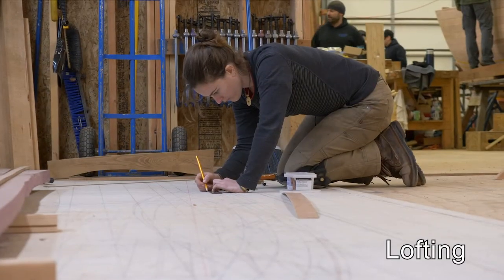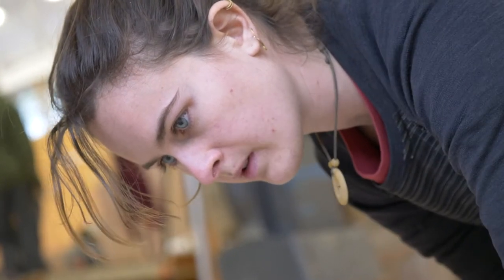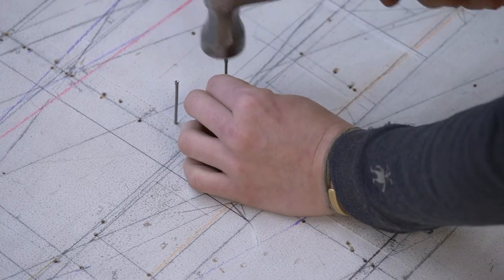One of the primary skills we teach throughout the programs at the school is problem solving. We're showing you how to take very complex shapes and problem-solve through the construction of that boat, and along the way you're inherently building all these other skills you didn't know you had. It's unpredictable, and so you're learning a whole new skill set when you come here — and that skill set doesn't just apply to boat building, it applies to all the trades.